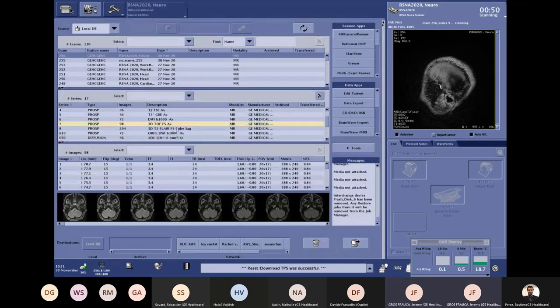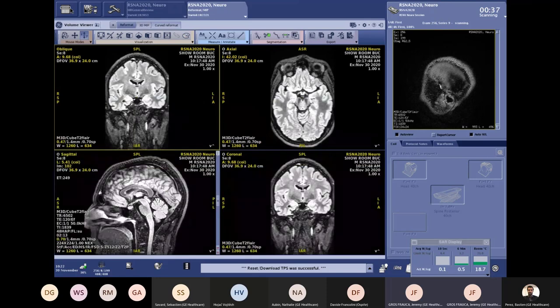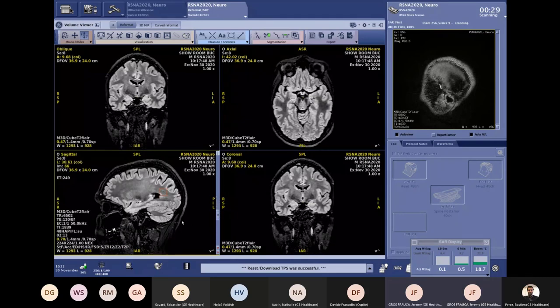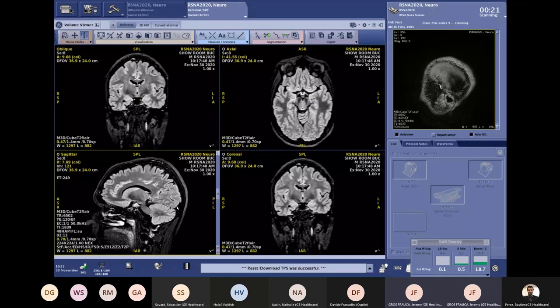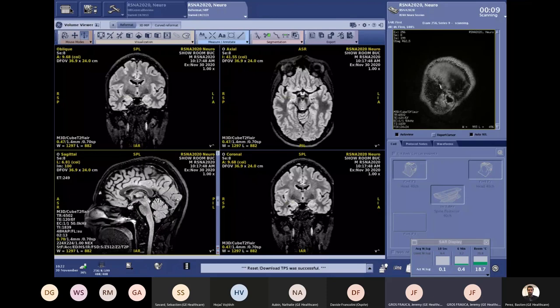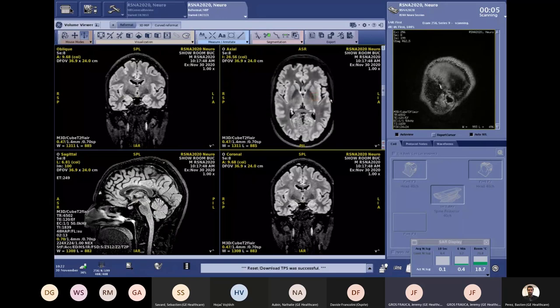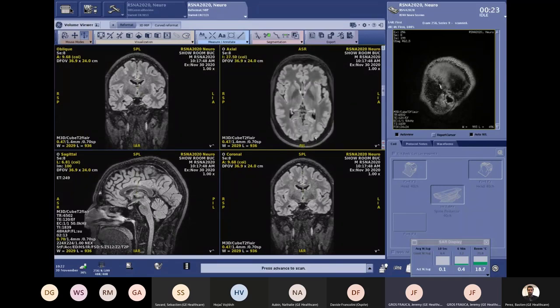Now let's look at our 3D FLAIR acquired with HyperSense. The first thing to highlight is the signal and the homogeneity across the whole brain, thanks to the 48-channel Head Coil. The contrast is really nice — one of the most important aspects of 3D FLAIR in neuroimaging. And in a two-minute acquisition you also get a really nice MPR reconstruction.